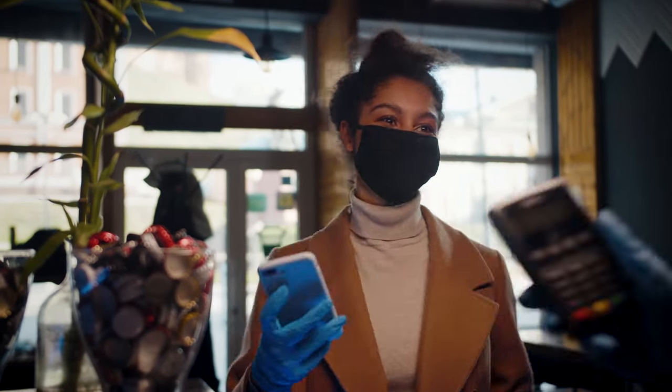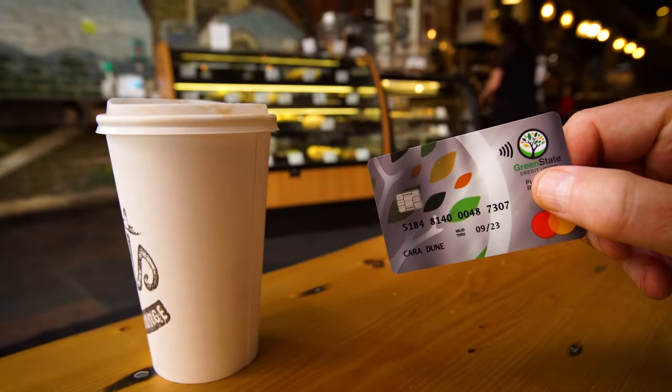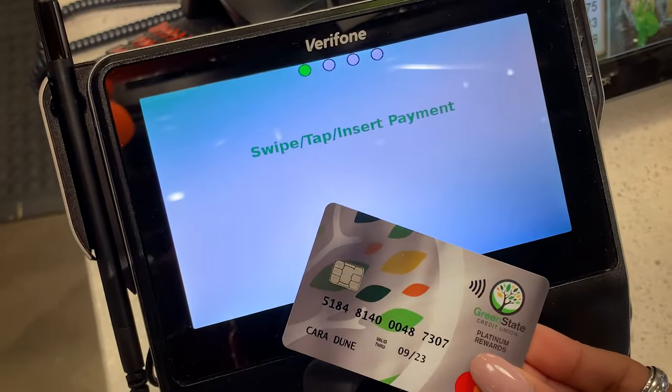Life can get a little complicated. At least paying for things has become easier. At Green State Credit Union, our cards now come with contactless payment technology.